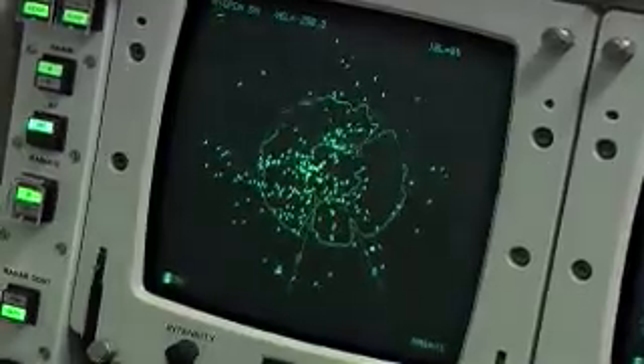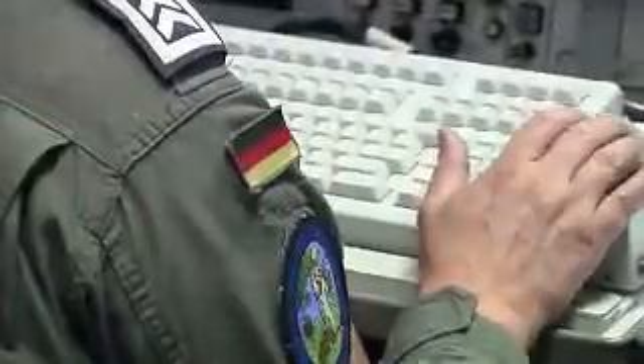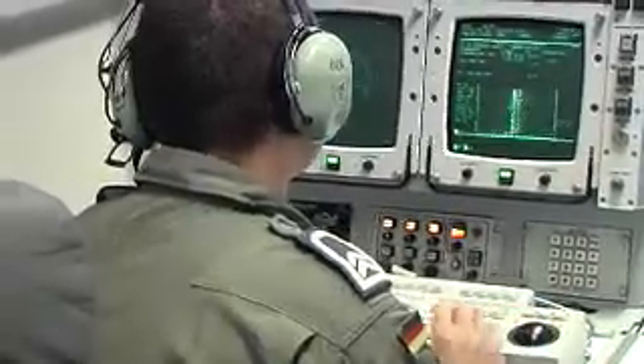Once all this is complete, I will coordinate with the mission crew, the systems controller, to hand over the radar system with the best operational environment available to them for that day.